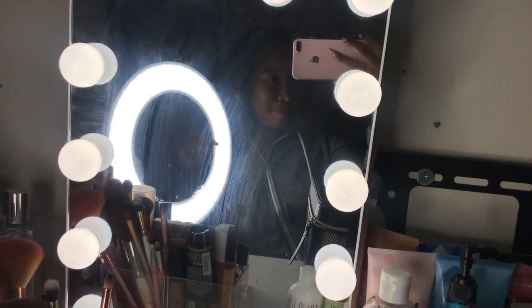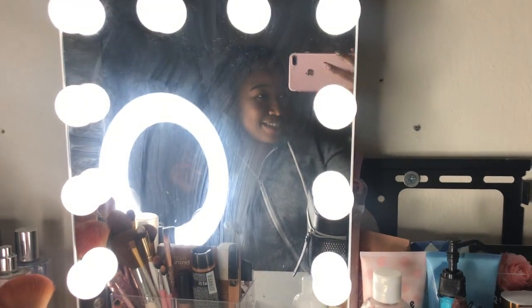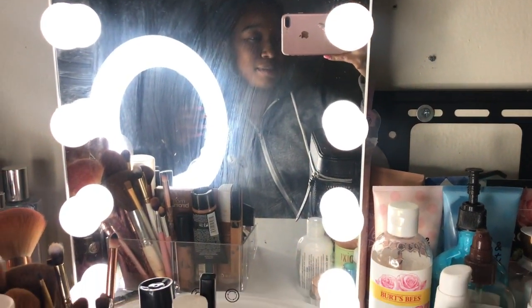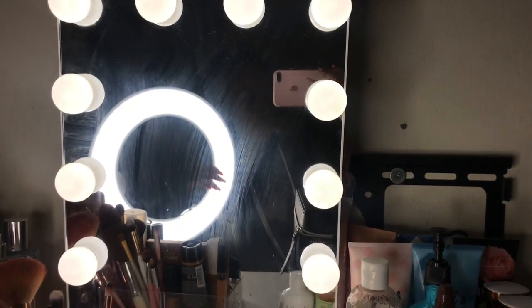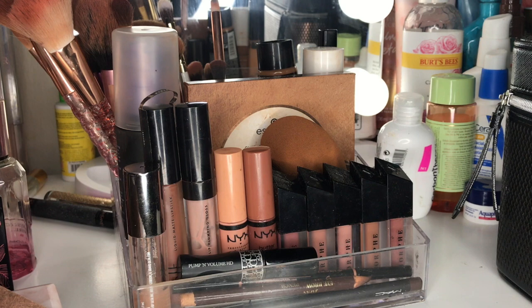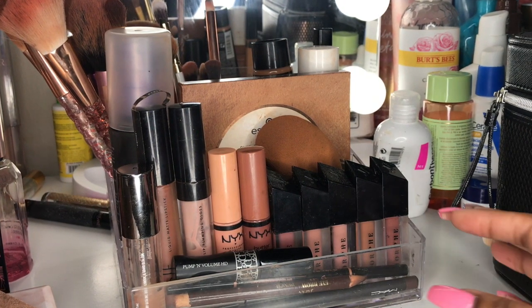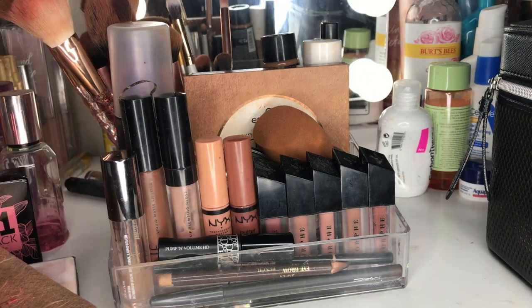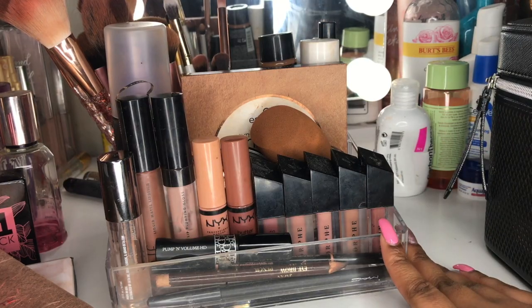Hi everyone, it's Kayla. Welcome back to my channel, and welcome if you're new here. Today I'm actually going to be behind the camera because I'm going to be showing you guys my makeup collection. I decided to film this because I personally love watching makeup collection videos, especially small ones, since not everyone has gigantic glam rooms. My collection is pretty minimal compared to what you usually see on YouTube.